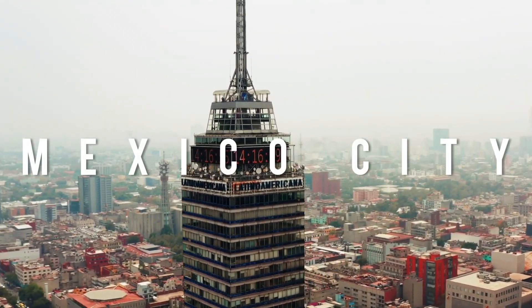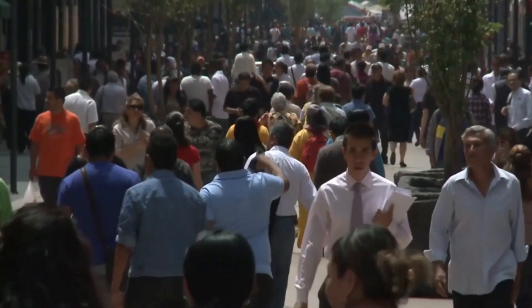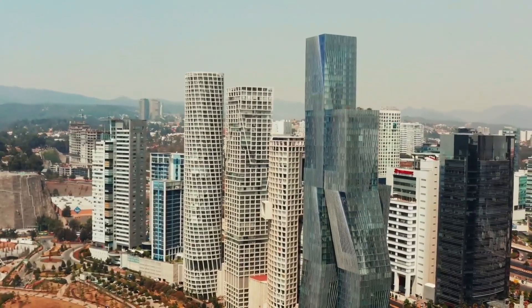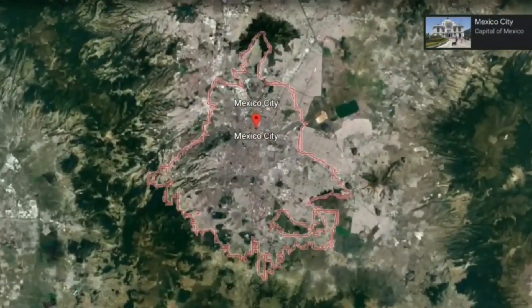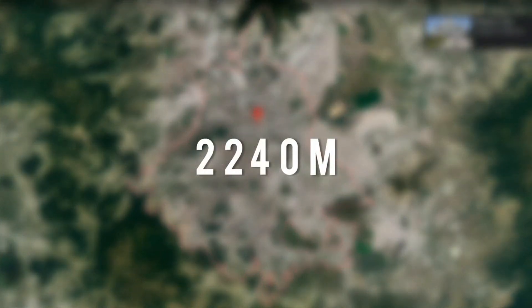Mexico City is the fifth largest city in the world, with a population of around approximately 22 million, which classifies it as a megacity. It is situated in the central Mexican plateau at 2,240 metres in elevation.